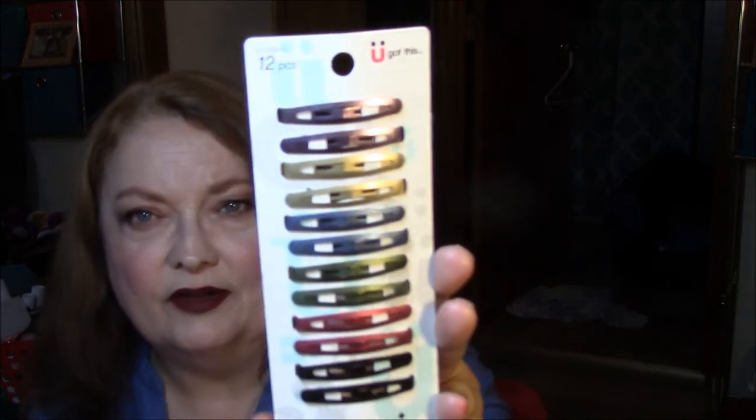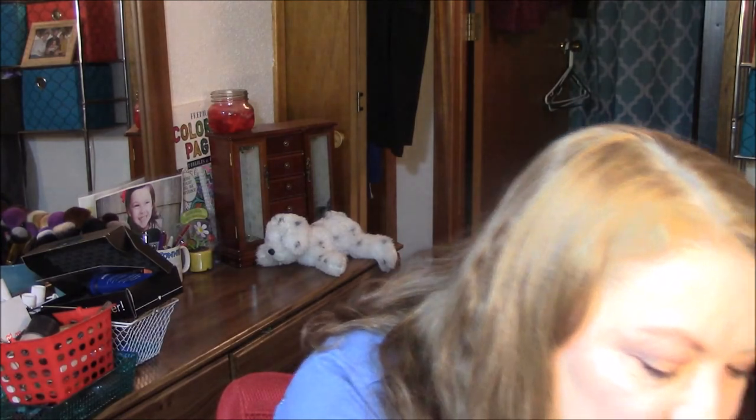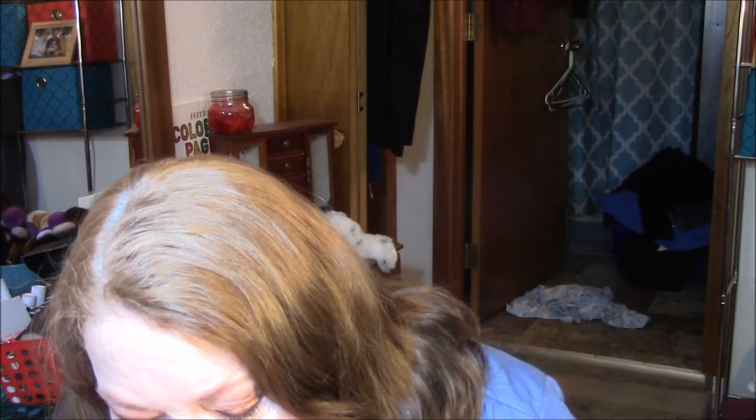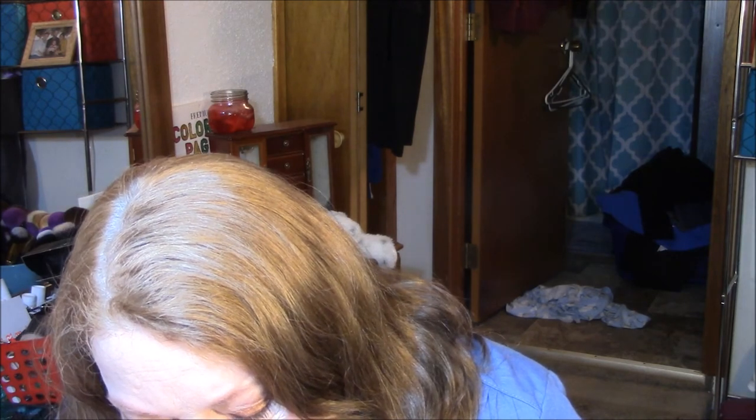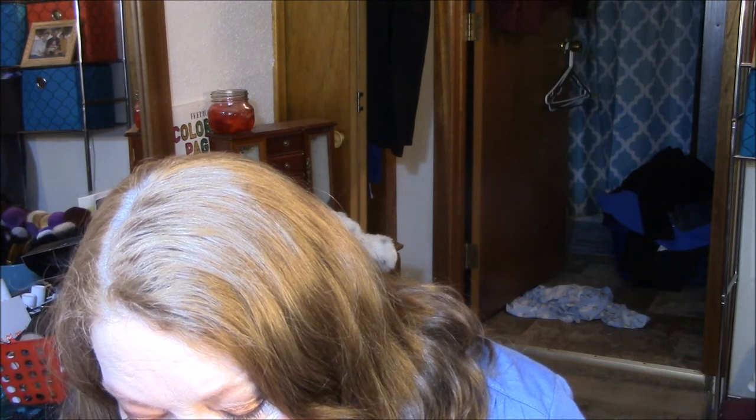Then I found these hair clips — I wear hair clips every day to work. These are different from the ones I usually get. I wanted something different; I don't care if they're colored or not, I just put them on my hair so it stays back. Those were $3.49.